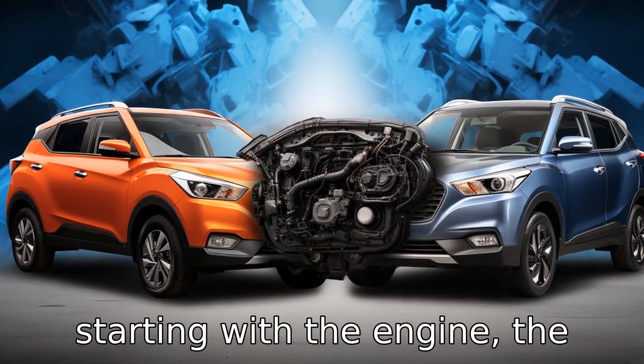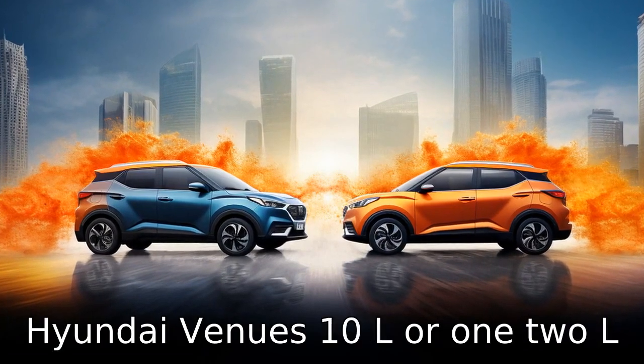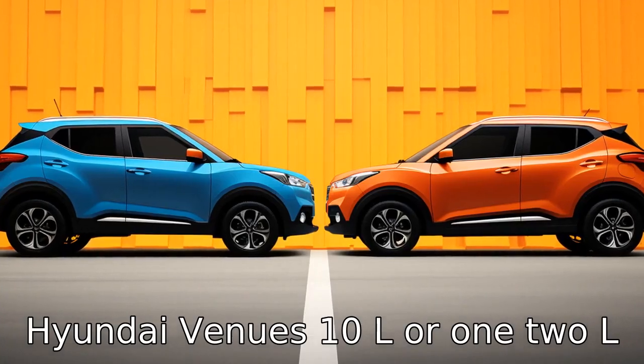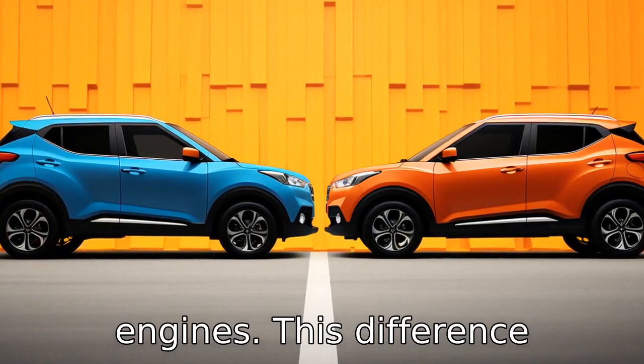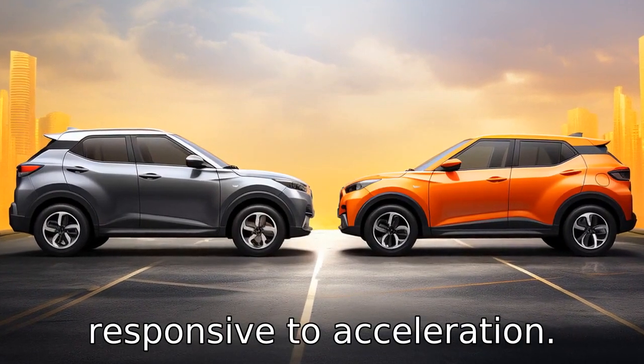Difference 1: starting with the engine, the Nissan Kicks comes with a larger 1.6L engine compared to the Hyundai Venue's 1.0L or 1.2L engines. This difference provides the Nissan Kicks with more power and better performance, making it more responsive to acceleration.